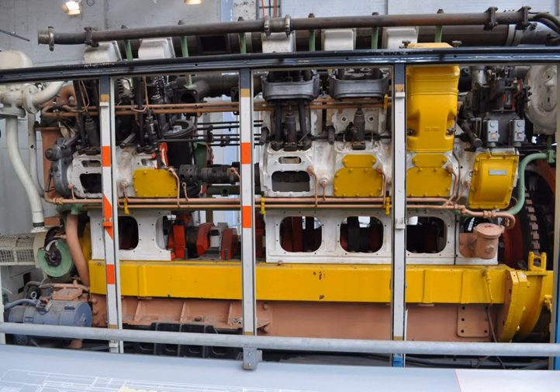New Zealand: 6SRKT Mk1 — NZR D class. 12SVT Mk2 — NZR DF class, 1954. 6SRKT Mk2 — New Zealand DG and DH class locomotive. 6CSRKT — NZR D class. 6CSRKM — NZR Rail Ferries Aramoana, Aranui, and Aratika. 16CSVM — NZR Rail Ferries Aramoana and Aranui.